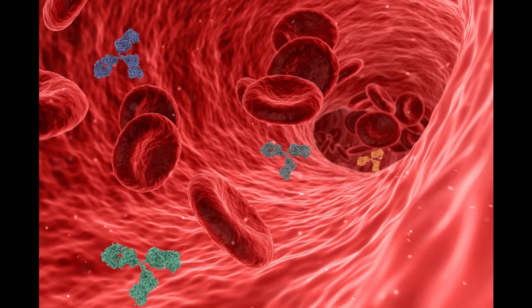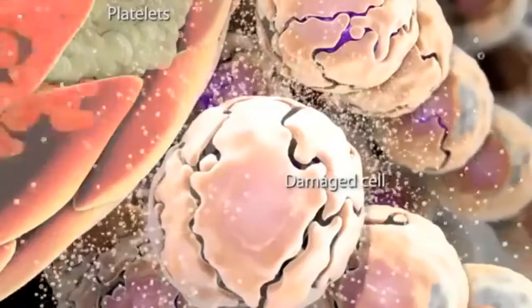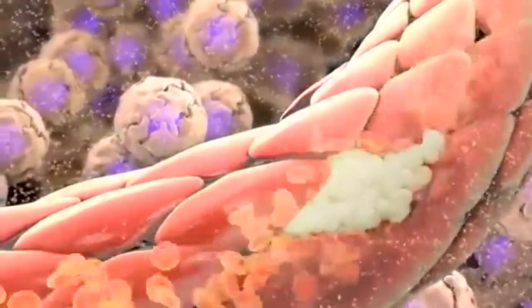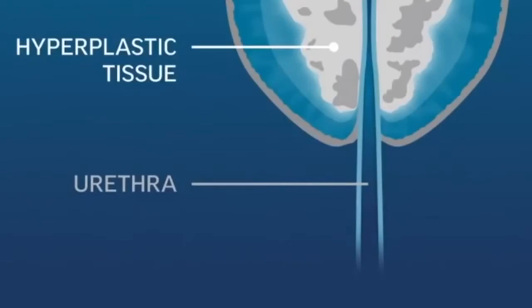Inflammation is a defense mechanism the body uses when you're hurt to help you heal. But sometimes inflammation gets triggered mistakenly. DHT's aggressive nature triggers inflammation, which weighs heavily on your bladder. The catch here is to prevent the inflammation from happening — then there would be relief.